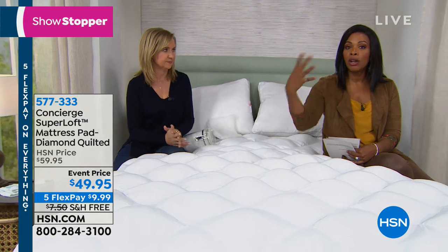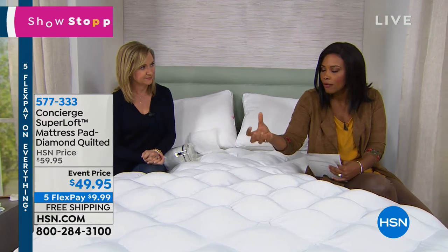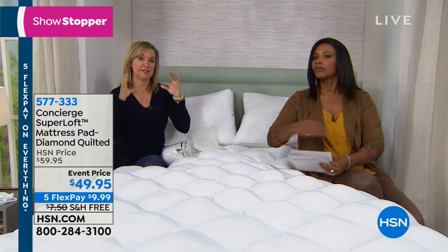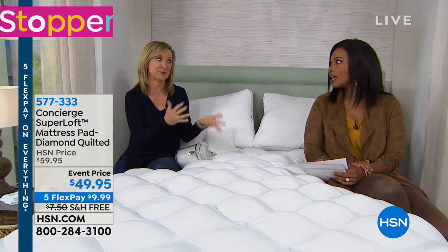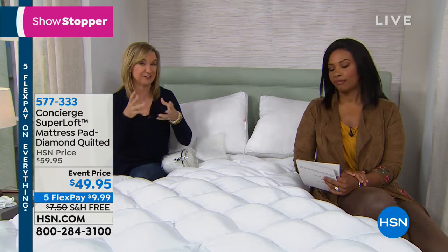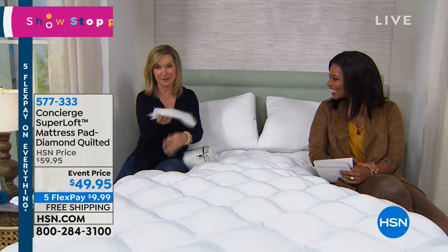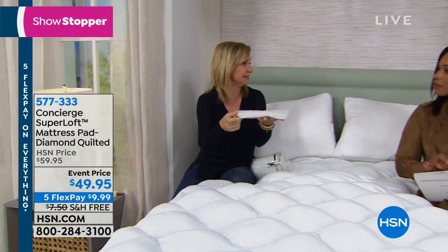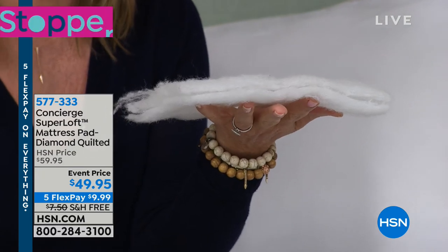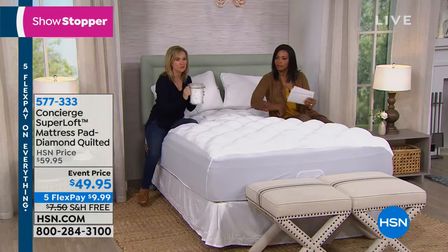As you get older or your body changes, your mattress reacts differently. Mattresses develop dips and valleys, and adding a pillow top can cost $200–$300 more on a new mattress. Think of this as a removable, washable pillow top for $49.95. It's loose fill — 20 ounces per square yard versus 12 in typical pads — packed by hand into each diamond for loft and resiliency.